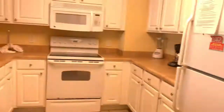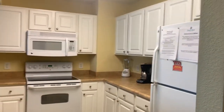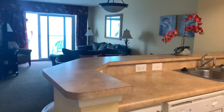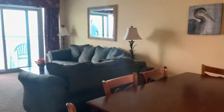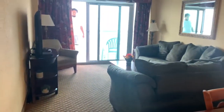The kitchen. I'm not pointing out everything because I already have a video of the two-bedroom. This is the living room.